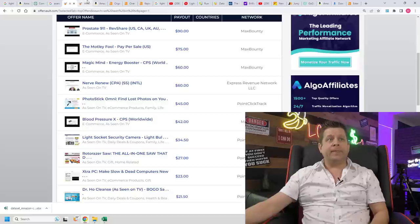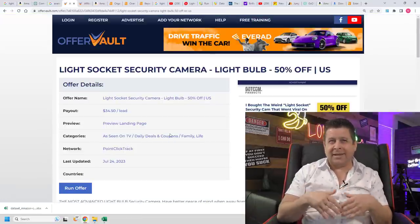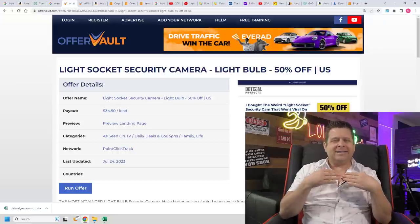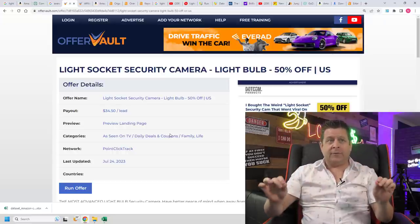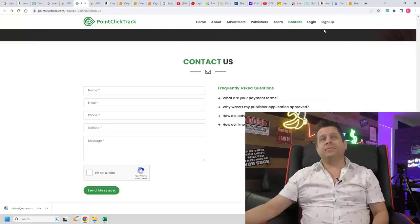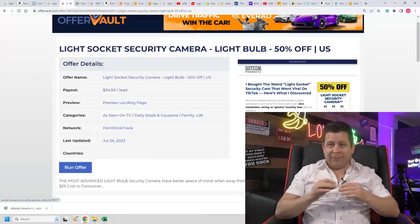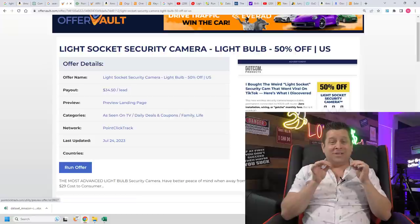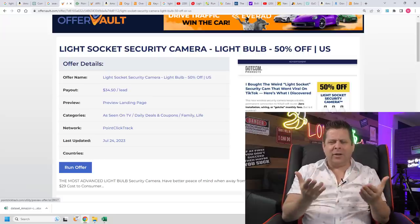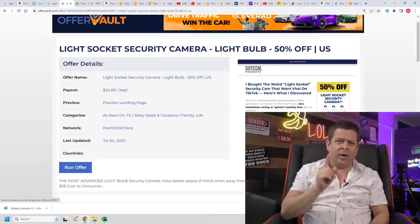Once our one-page website is set up, we start driving traffic. Go to OfferVault.com, click on the camera offer — and note that a lot of people miss this: OfferVault is not actually an affiliate network, it's a search engine for affiliate offers. To run this offer, you sign up at the affiliate network listed there, fill it out, become a member, and ask them to give you the custom link. That link pays you $34.50 every time someone buys, so 10 sales a day is over $100,000 a year.